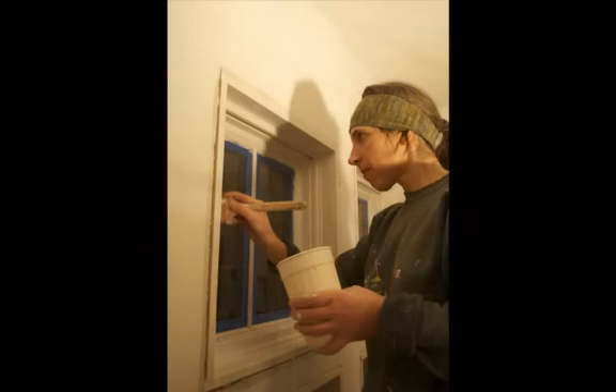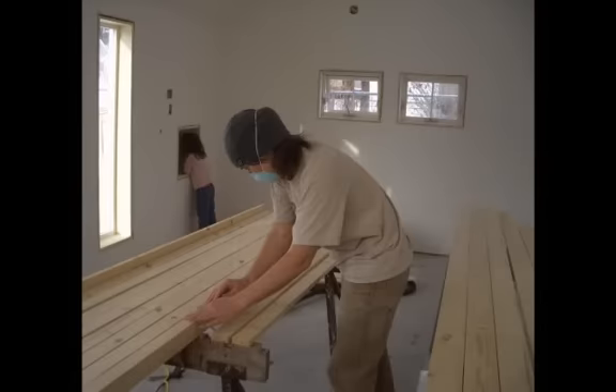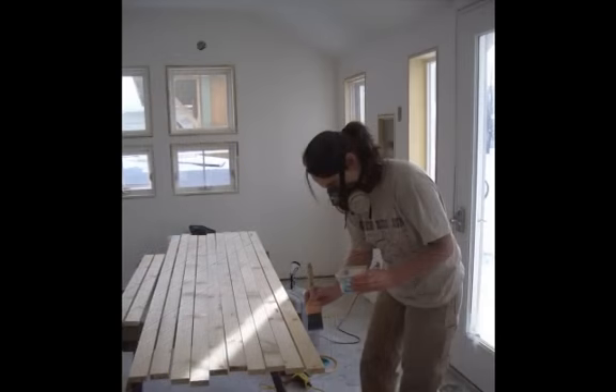Angie has chosen to do most of the painting and trim sealing on her own time, saving a bit of money and allowing her to be as particular as she likes. She also took the initiative to stain the concrete floor. This was a nice example of a homeowner's active participation in the success of her own project.